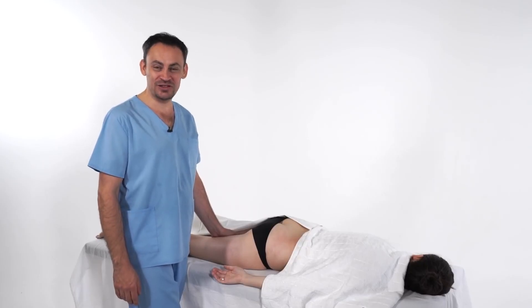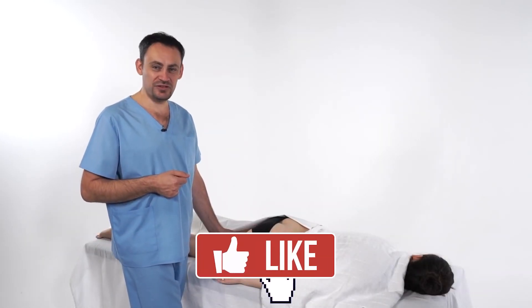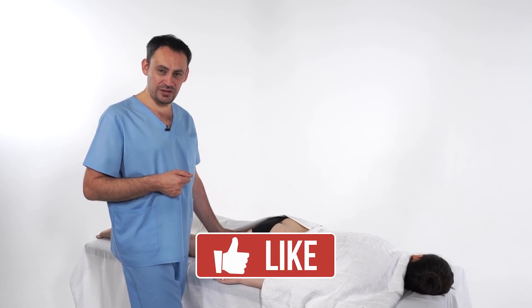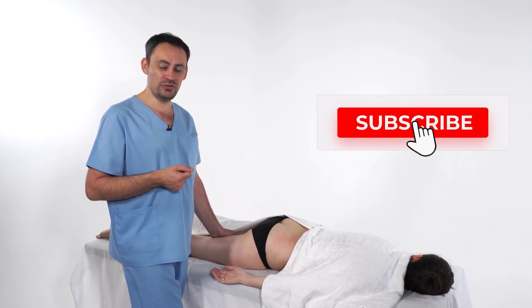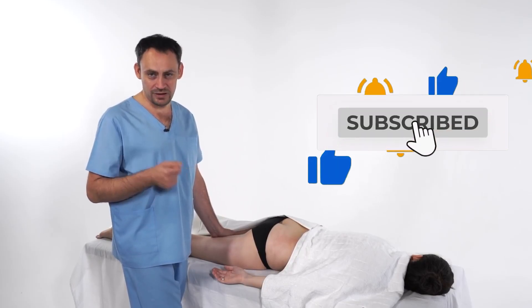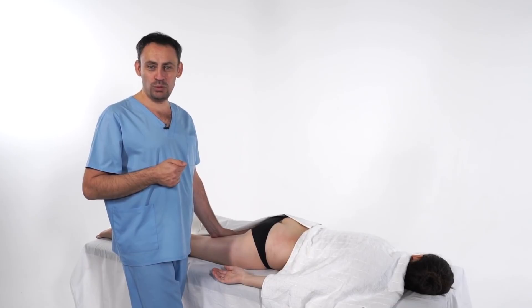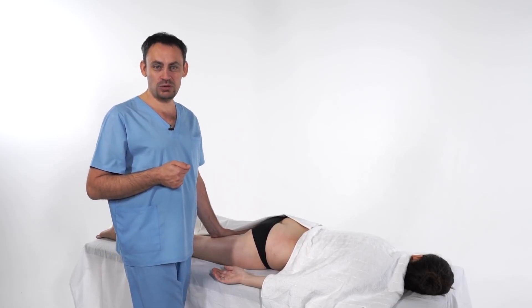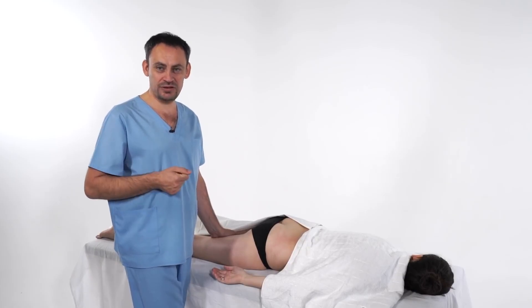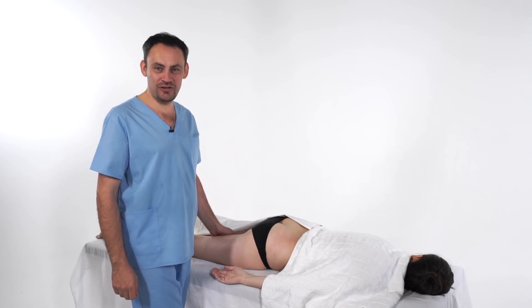Thank you very much for watching. Stanislav Czernonog, the author and creator of the School of Vector Massage and Somatics was with you. Subscribe to the channel — a channel where we teach you how to do massage and earn money from it. Click on the bell under this video to receive regular push notifications so you don't miss new videos. See you on our channel.